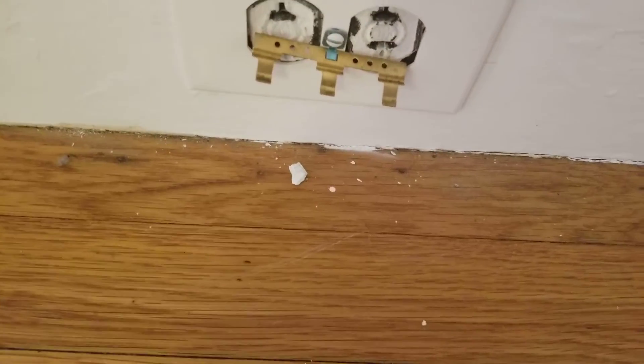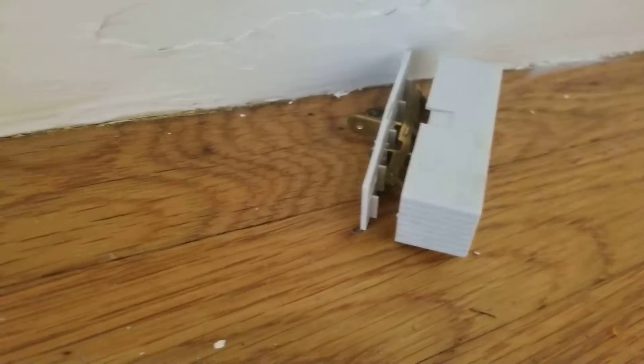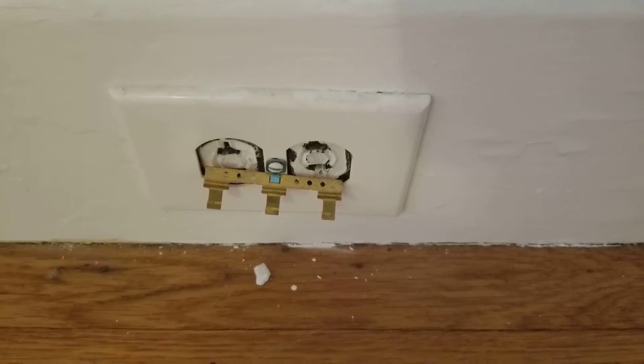We may want to have someone look at the roof — we've got a couple places that are showing evidence of issues. Also not sure what is happening here; it looks like maybe this was plugged in.